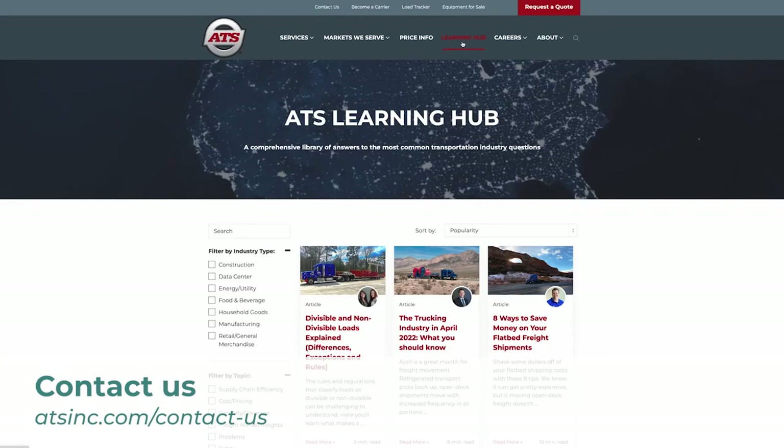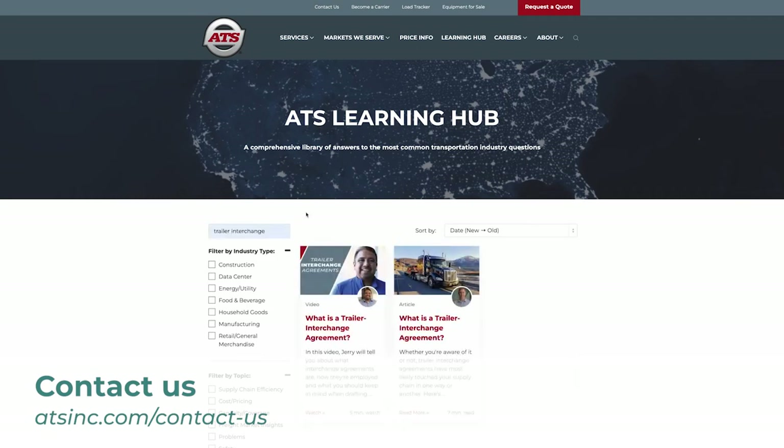At the end of the day, power-only is a great fit for some people and not the best for others. If you'd like to learn more about it, please reach out to ATS and we can help you along the way. Now that you have a better understanding of power-only trucking and whether or not it'll fit your business, check out our video on trailer interchange agreements — a close companion to power-only trucking — for some more information on this topic.